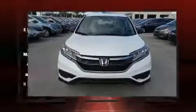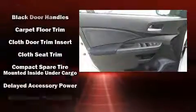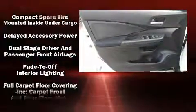Such amenities include remote keyless entry, delay-off headlights, a rear window wiper, a tachometer, a trip computer, and more.